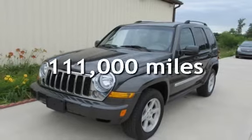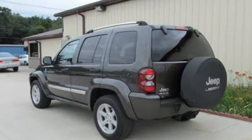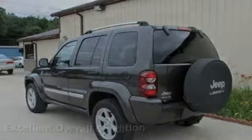This Jeep has less than 111,000 miles on the odometer. This vehicle is in excellent overall condition.